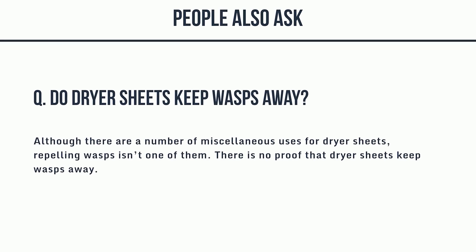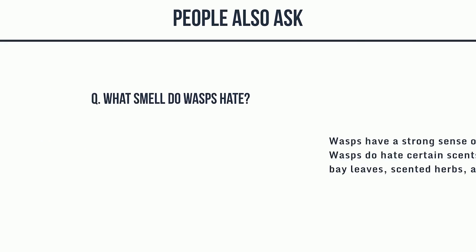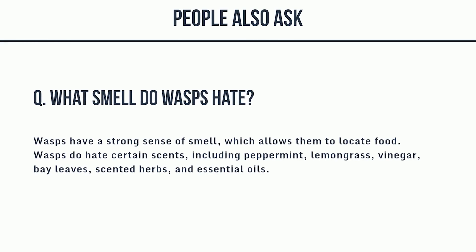People also ask: 1. Do dryer sheets keep wasps away? Although there are a number of miscellaneous uses for dryer sheets, repelling wasps isn't one of them — there is no proof that dryer sheets keep wasps away. 2. What smell do wasps hate? Wasps have a strong sense of smell, which allows them to locate food. Wasps do hate certain scents, including peppermint, lemongrass, vinegar, bay leaves, scented herbs, and essential oils.